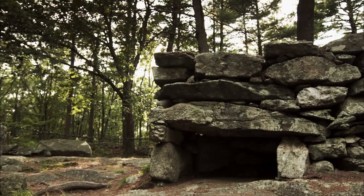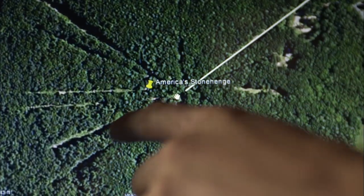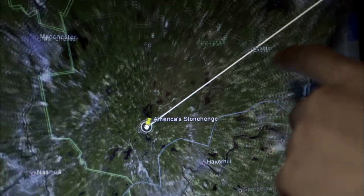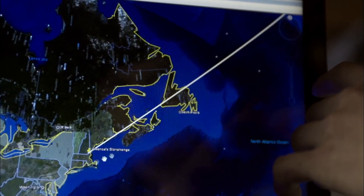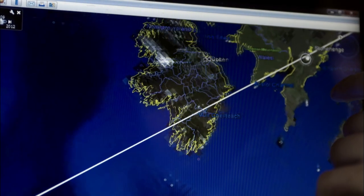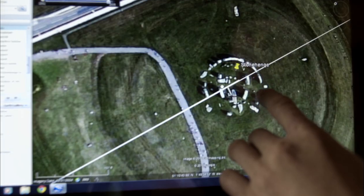A few months ago, I was on Google Earth, drawing all the alignment lines out basically to see where they go. As I was drawing out the summer solstice sunrise alignment, I kept taking it out further and further, and I noticed it went over Nova Scotia and Newfoundland in a northeast direction. And then as I took it further over, I noticed it went right over to England. I thought that was kind of interesting, so I kept zooming in further and further — and I noticed it went through Stonehenge.